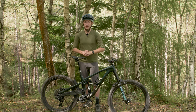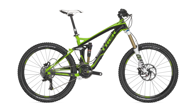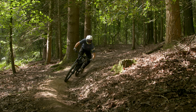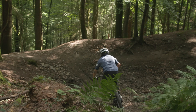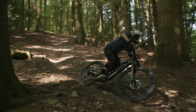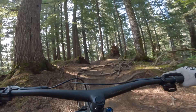The Slash has been an ever-presence in Trek's range since the first generation launched way back in 2012, and it can trace its roots back even further to the Scratch that launched in the late noughties. In that time, it's been Trek's big travel enduro bike designed for crushing the competition between the tapes. We've literally just got the bike delivered and the team and myself have been checking it out this morning. Expert tester Luke has already ridden the bike on a sneak peek in Whistler — keep watching to hear his initial ride impressions later.